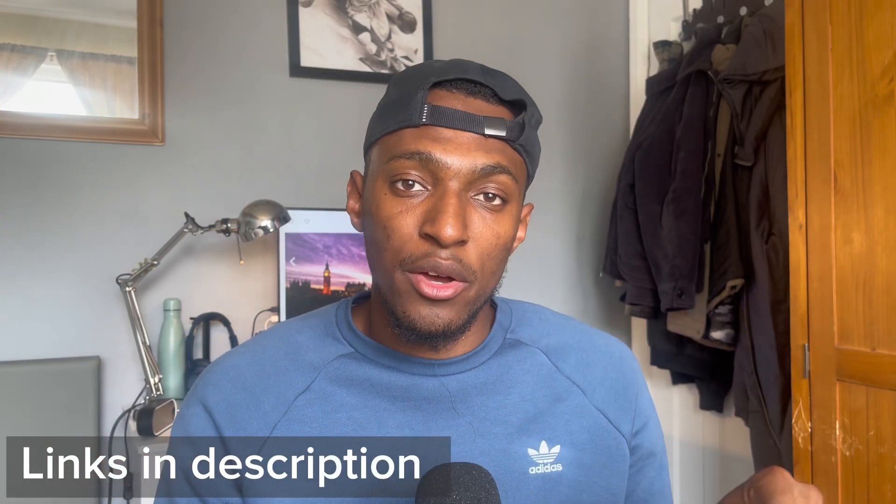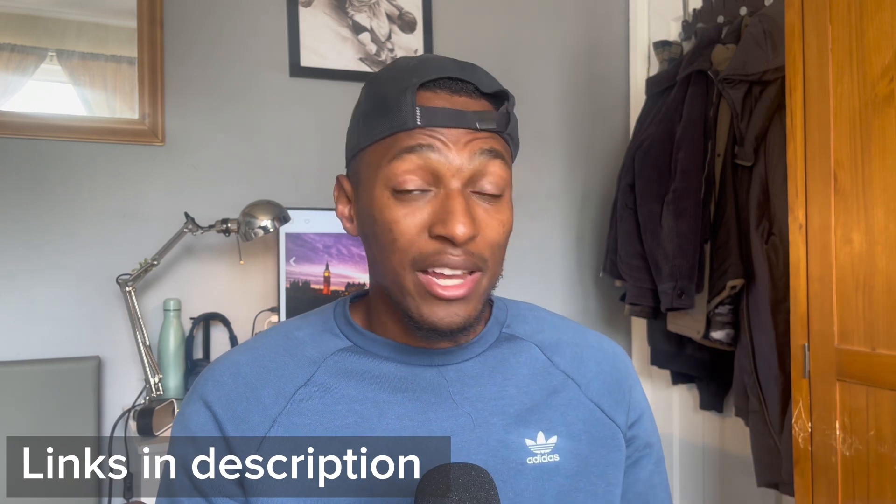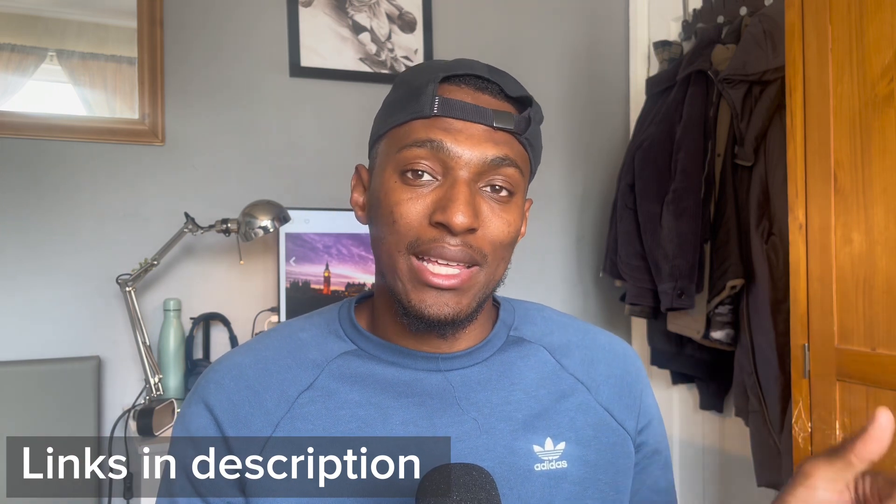I'll be leaving links to John Savill's course as well as Microsoft Learn in the description for this video. If you need to study for the exam, please go to the links in the description and you'll be able to find these exam preparation tools to use yourself to pass the MS-900 and other exams.